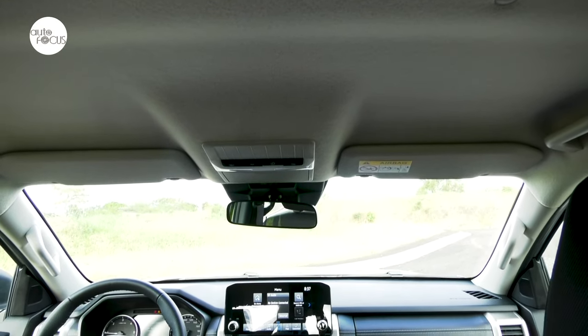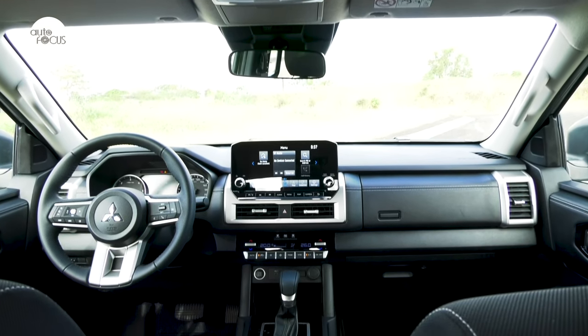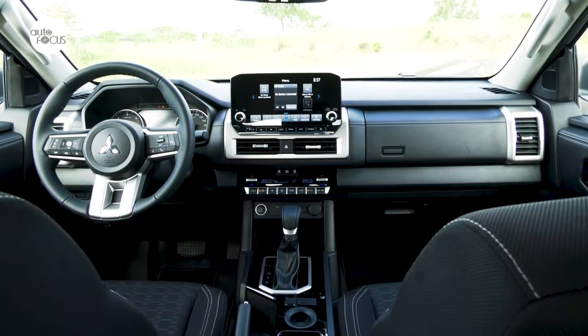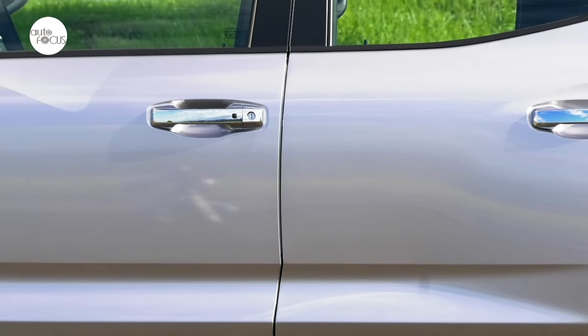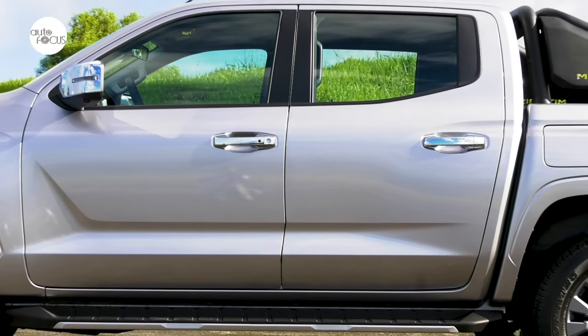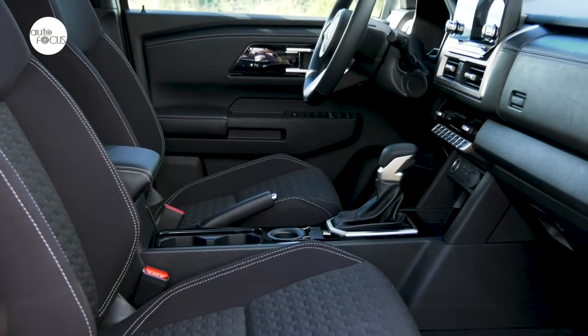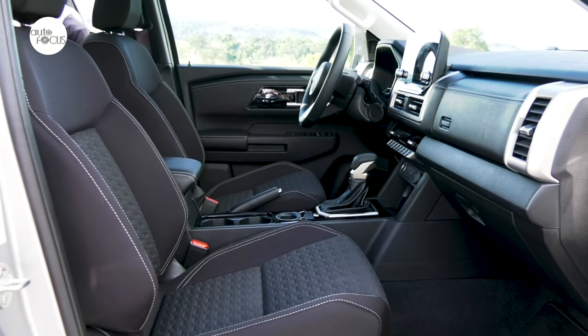Mitsubishi also went all out in furnishing the Triton cabin with amenities for the comfort and other trendy needs and wants of drivers and passengers. One gets into the Triton GLS two-wheel drive automatic transmission cabin conveniently with a keyless operation system. The cabin is roomier and the seats are quite comfortable, upholstered in high-grade black fabric with stitching.